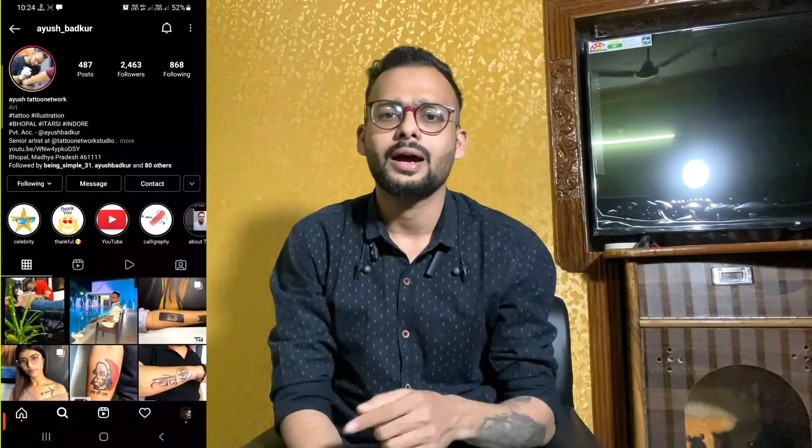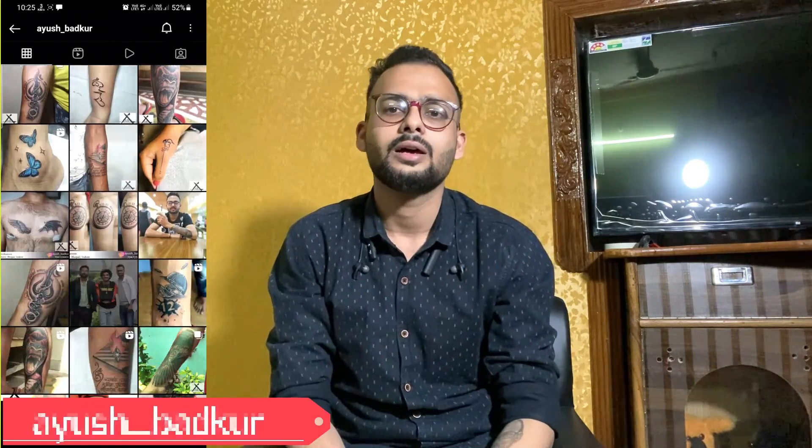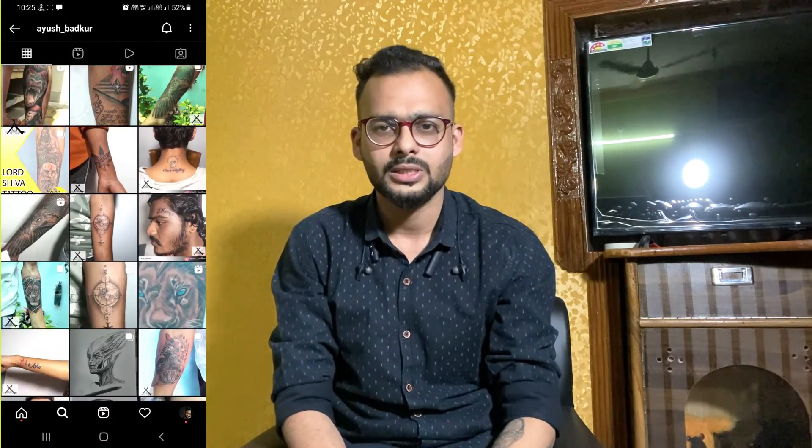Thank you so much for watching my channel. If you liked this video, please subscribe and share with your friends who need it. Follow me on Instagram. Thank you so much for watching.